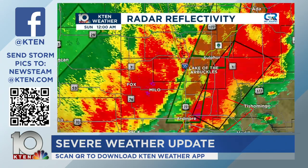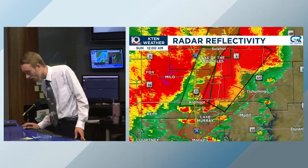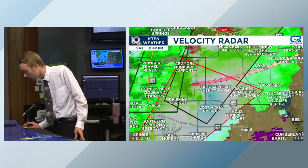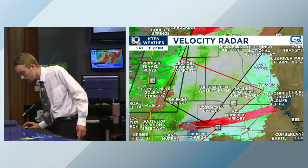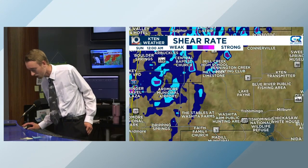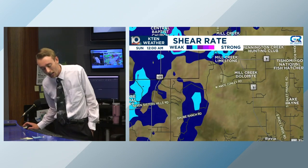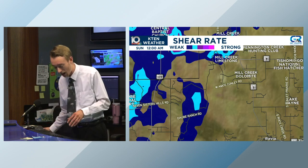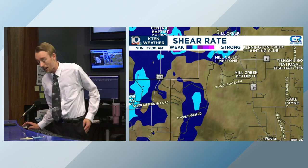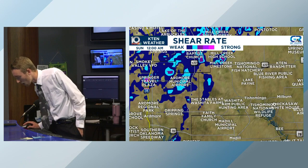New update from the National Weather Service — they're still watching that circulation that was in far western Johnston County. Velocity is still very messy, but if we look at shear rate, that's been the best indicator. You can see the colors starting to get a little bit brighter. We're watching the potential for a significant tornado on the ground right near Daub Ranch Road near Mill Creek. The circulation might be coming close to Mill Creek — that's currently what the National Weather Service is thinking at this time.